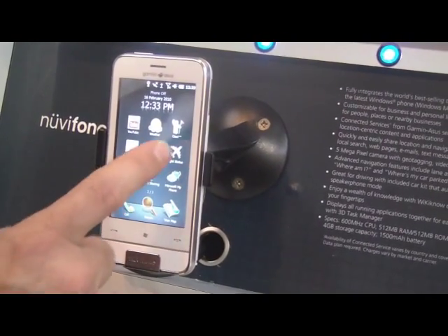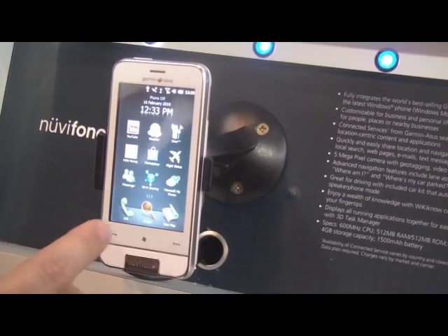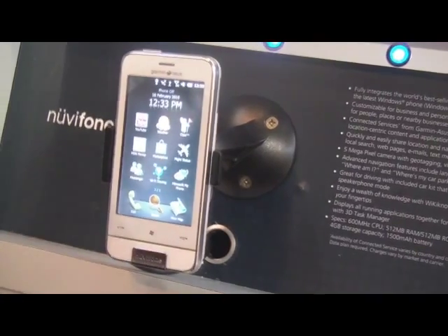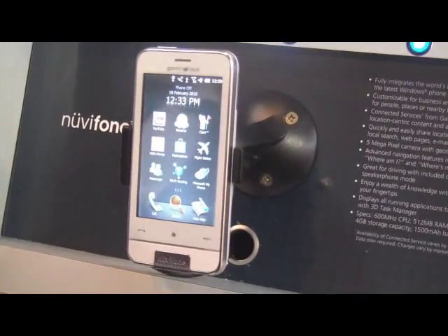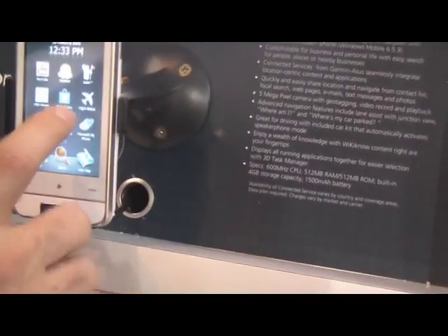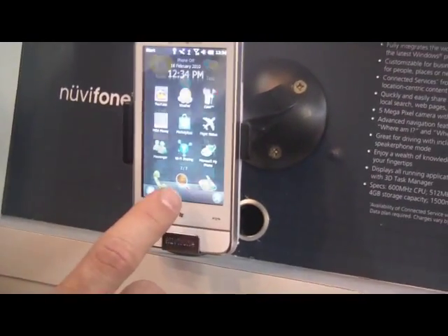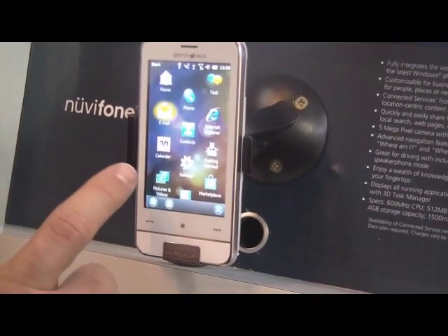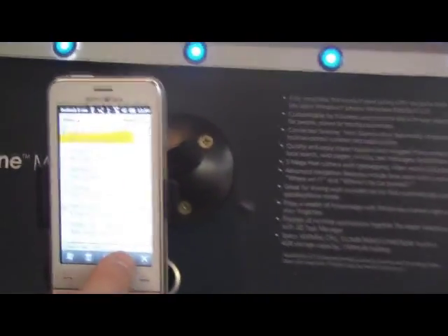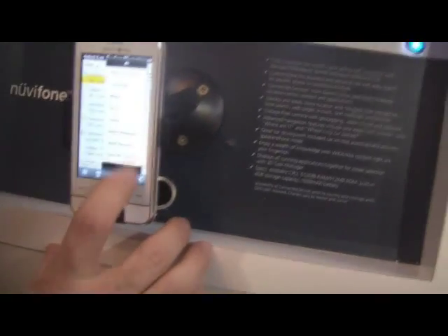The clearest examples of being able to integrate navigation and communication can be seen on my phone. For example, in the email, I have what looks like a normal set of email capabilities, but I also have the possibility of sending my location.